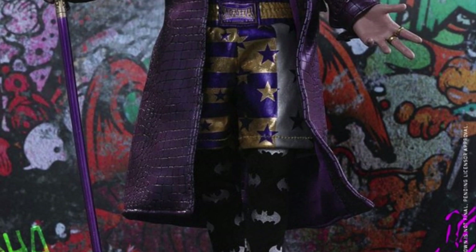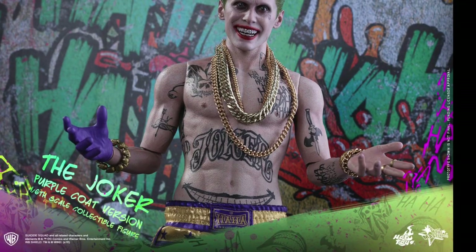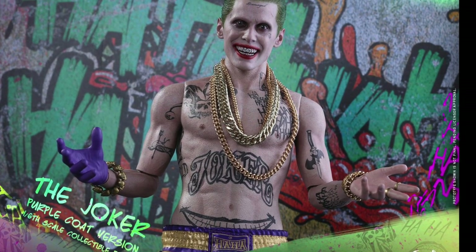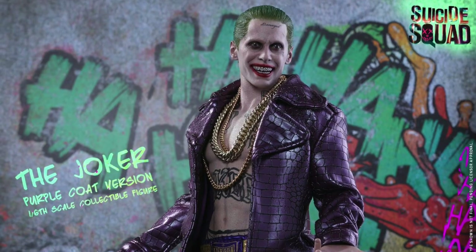So guys, Saha Man back with another preview of official images of the Joker — the purple coat version from Suicide Squad by Hot Toys. You can see here we got the version where he's wearing the coat with no shirt.